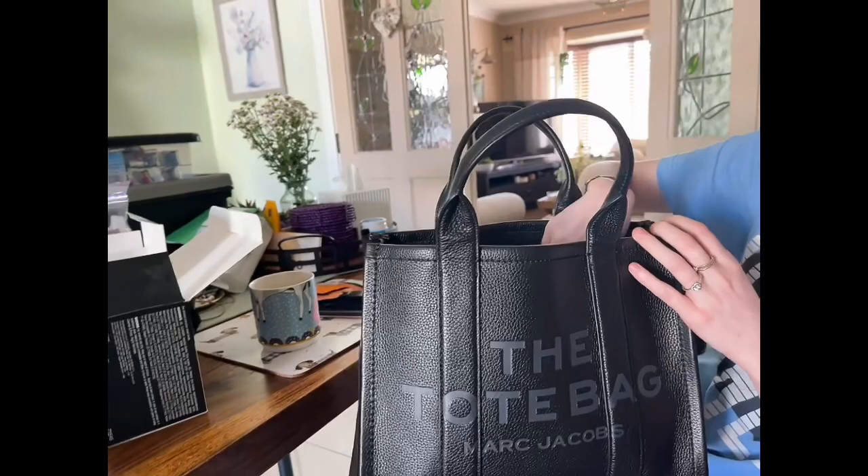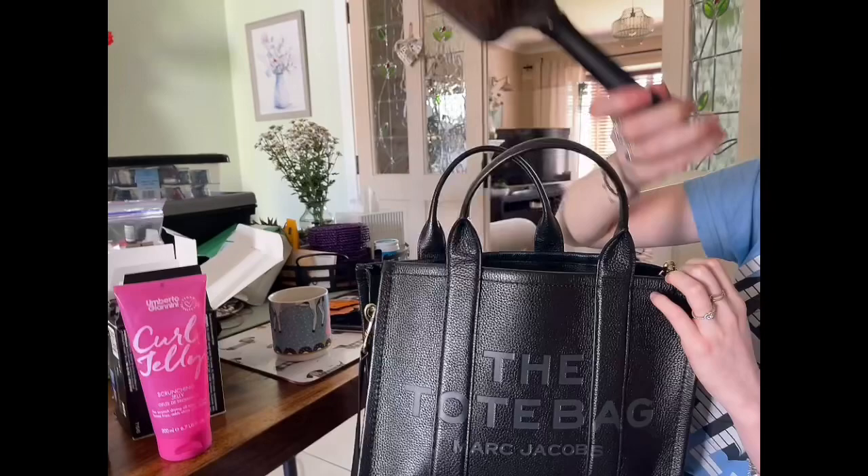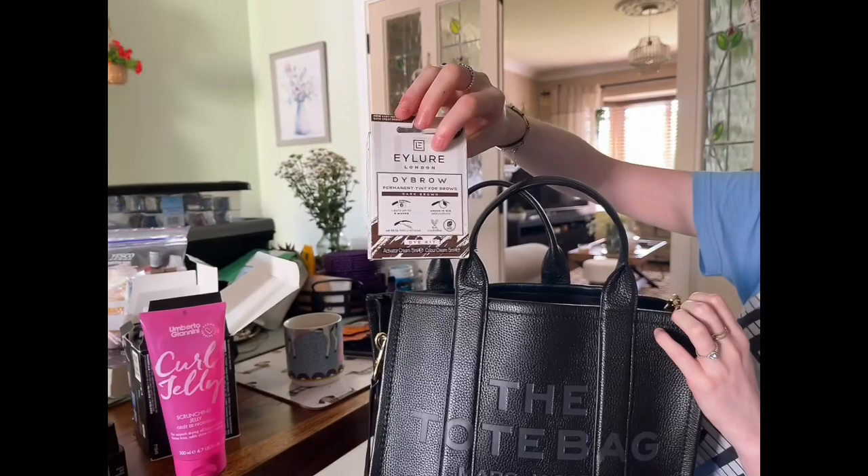My lovely great-niece is going to pull out what she carries in her beautiful tote bag. First we have a full-size curl jelly by Umberto Giannini. Then we have a full-size paddle brush — holy shit. We have some eyebrow tint for eyebrows. I'm loving this, guys. This is just so classy.